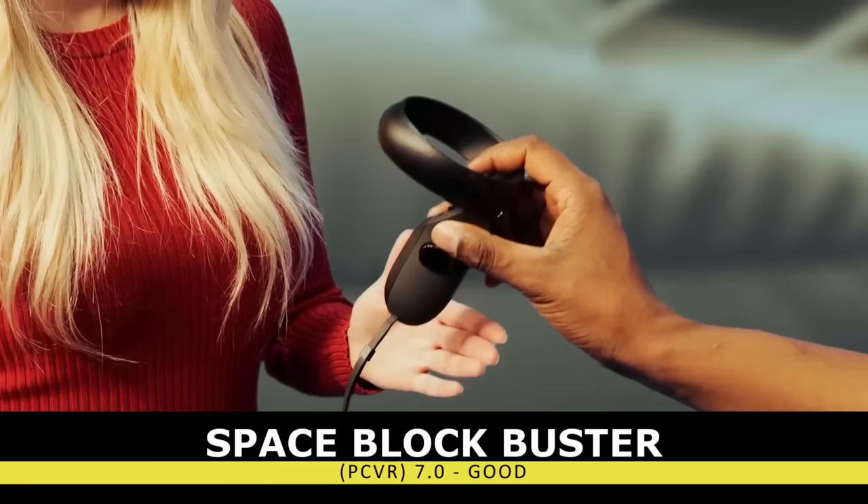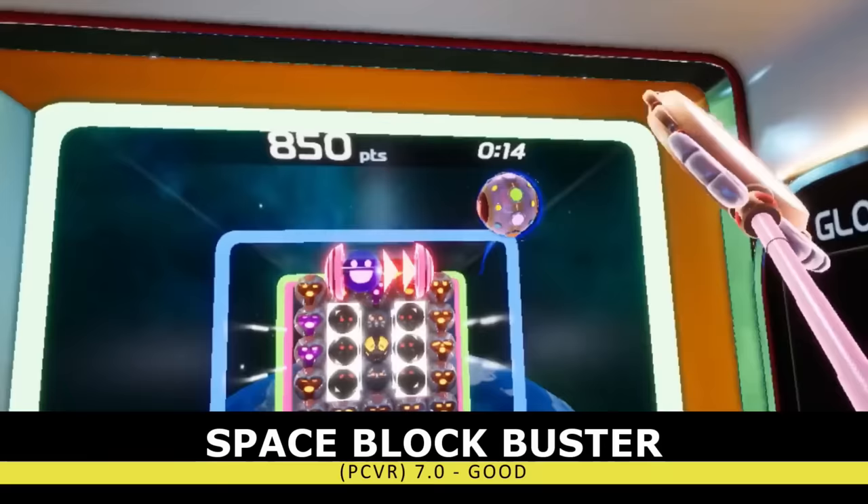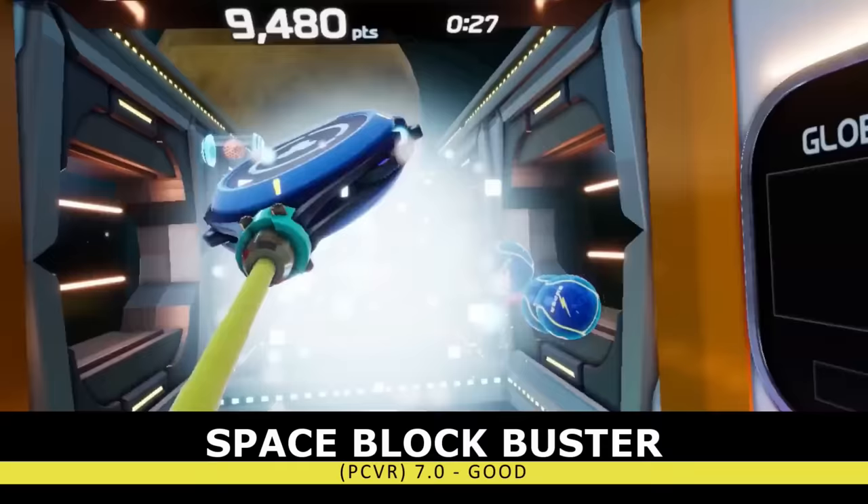Next on our list is this year's first newcomer, Space Blockbuster. It's like physically jumping into a game of Brick Breaker, and it's definitely a fun engaging experience. But outside of just some casual gaming — maybe showing it off at a house party — there was just nothing else pulling me back to this title, and if I was just looking to kill some time, there are better options.